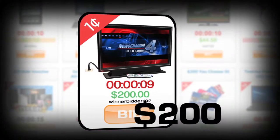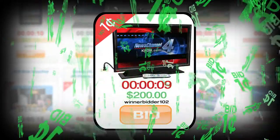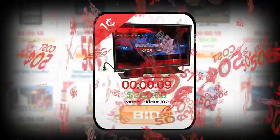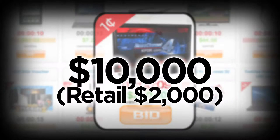That $200 winning bid means about 20,000 one-penny bids were placed. If each bid cost the bidder 50 cents, the auction website made a cool $10,000 on a $2,000 TV.